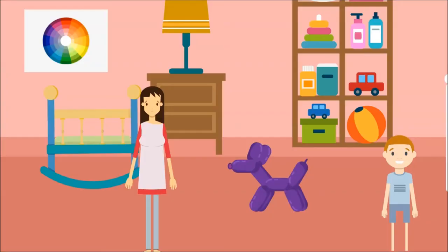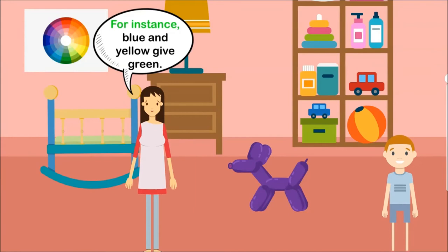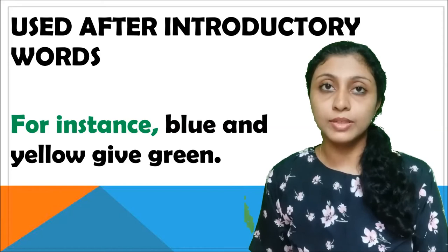Comma used after adverbials. Mixing them can give different colors. For instance, blue and yellow give green. So we have used the comma after the introductory words 'for instance.'